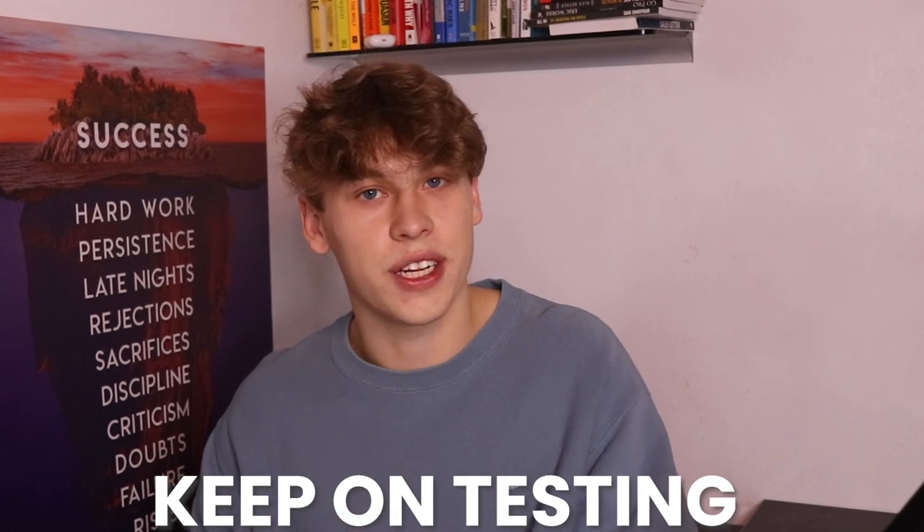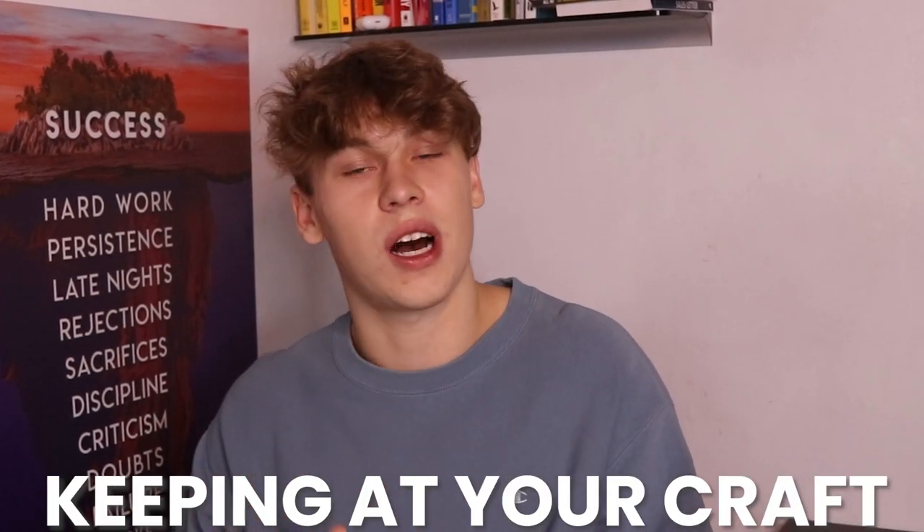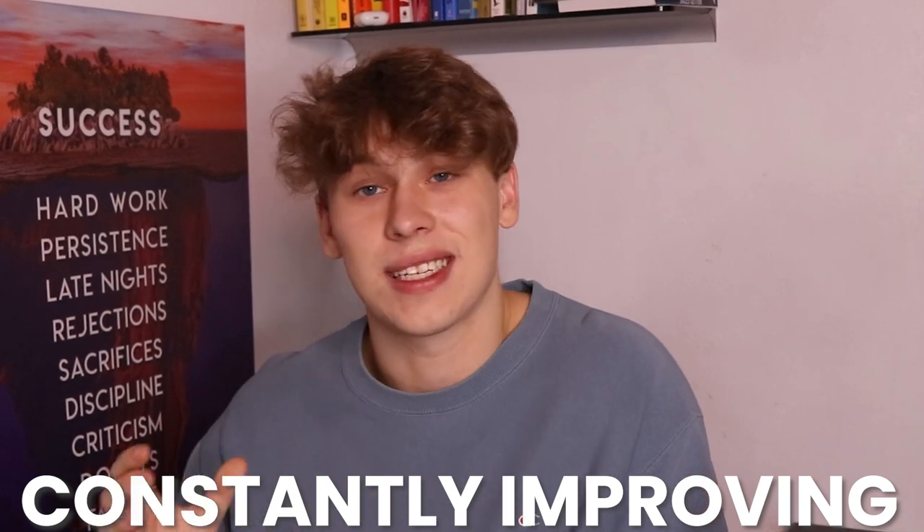Not every single product works. Not every single ad creative works. Not every single store or niche works. You ultimately have to keep on testing, trying to figure out why it didn't work, so that your performance increases. Only through consistent testing, trying out new things, and constantly improving will you see ultimate success via dropshipping.